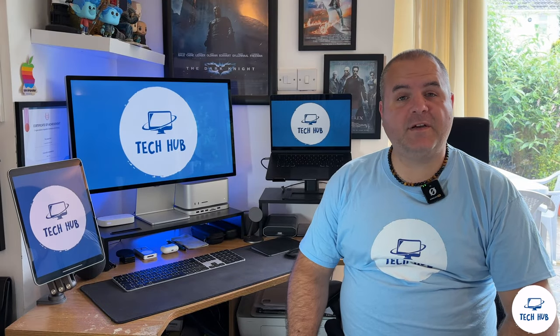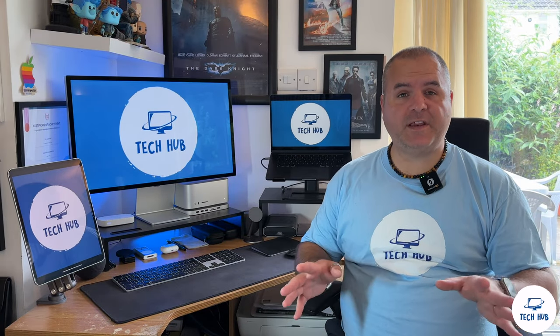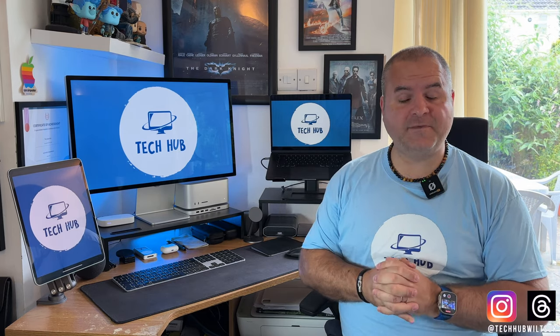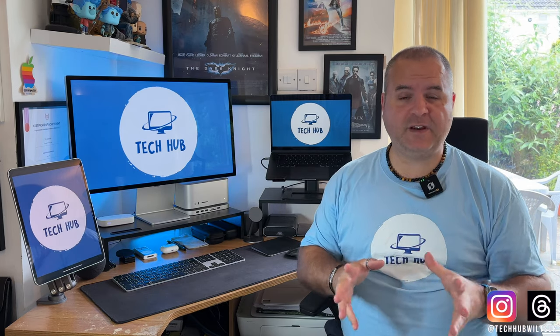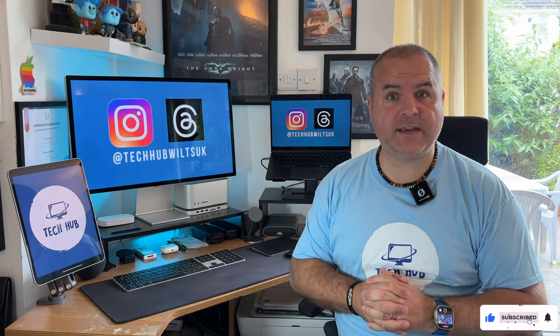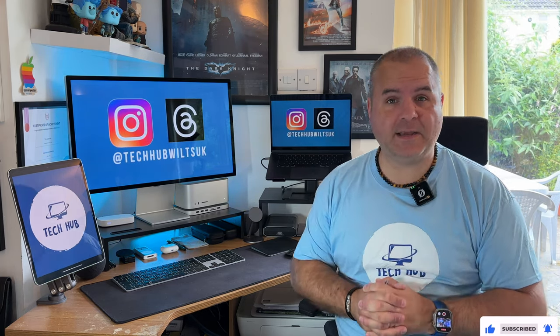Hi Apple lovers and welcome to another Tech Hub video. This video is all about the Apple Studio Display. I've had this for a couple of months now and these are my thoughts and feelings on using it, how I'm living with it, but also how I'm managing to use my external devices with it considering it has no HDMI. So let's check out the episode.